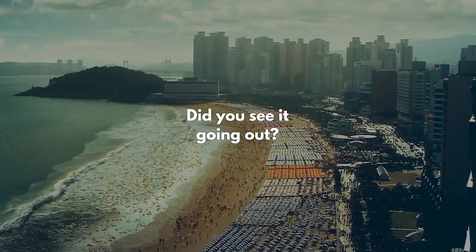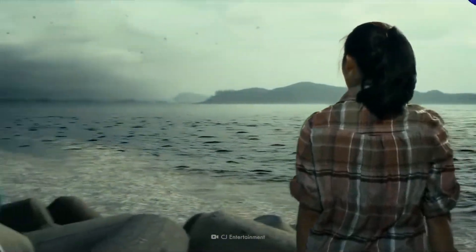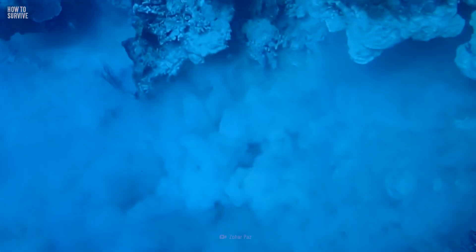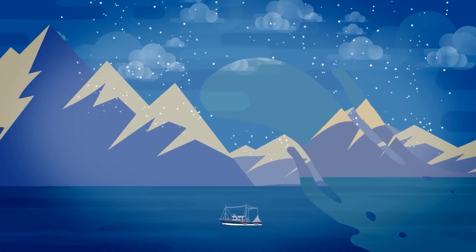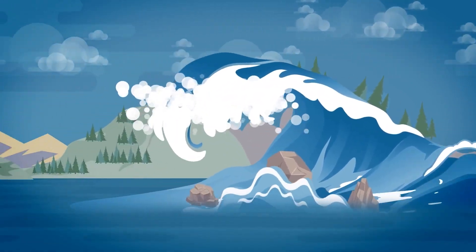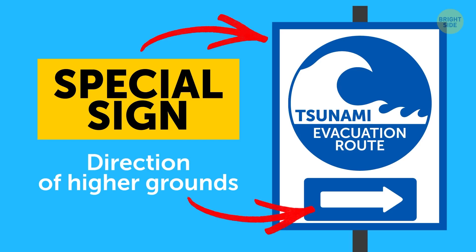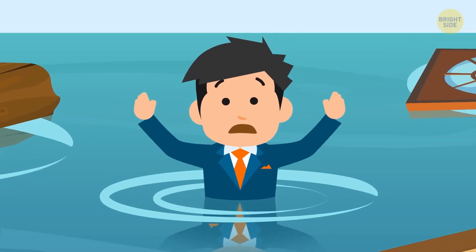How to Survive a Tsunami, According to Science. Mother Nature can be unpredictable and powerful, with tsunamis as one of her most terrifying manifestations. But did you know that science can offer us insights on how to increase our chances of survival? Today we delve into exactly how to survive a tsunami, according to science. Buckle up and let's dive in.